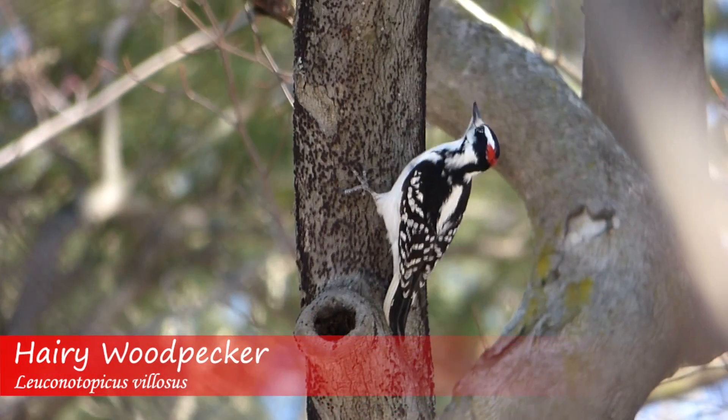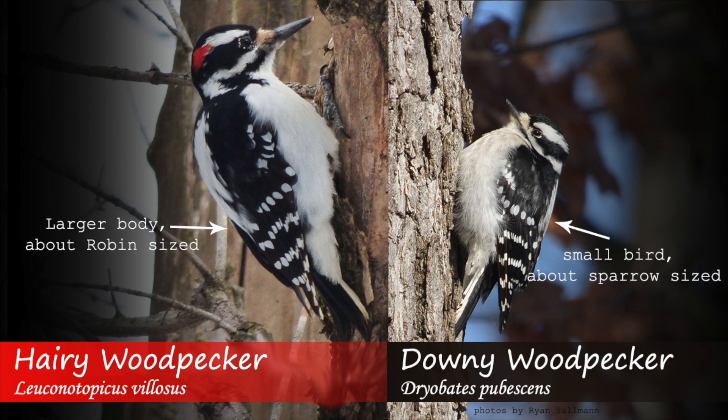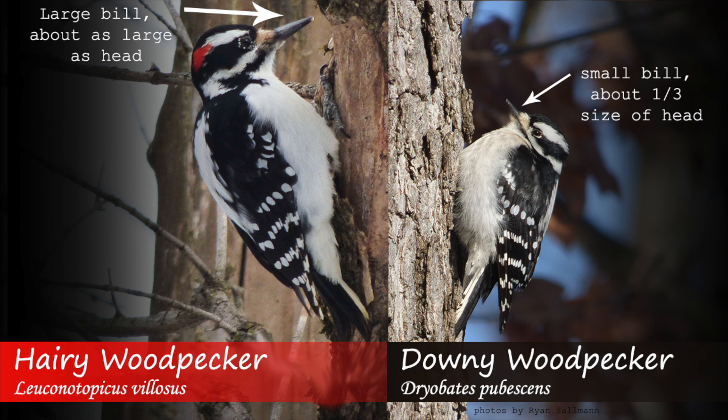Apart from these small ID features, the best way to differentiate between these two species is size. The downy will be about the size of a sparrow, with a length of about 6.75 inches. The hairy will be about the size of a robin, around 9.25 inches. The bill on a downy woodpecker will also appear tiny, about one third the size of the bird's head, while the hairy woodpecker's bill will appear to be about as long as the bird's head.